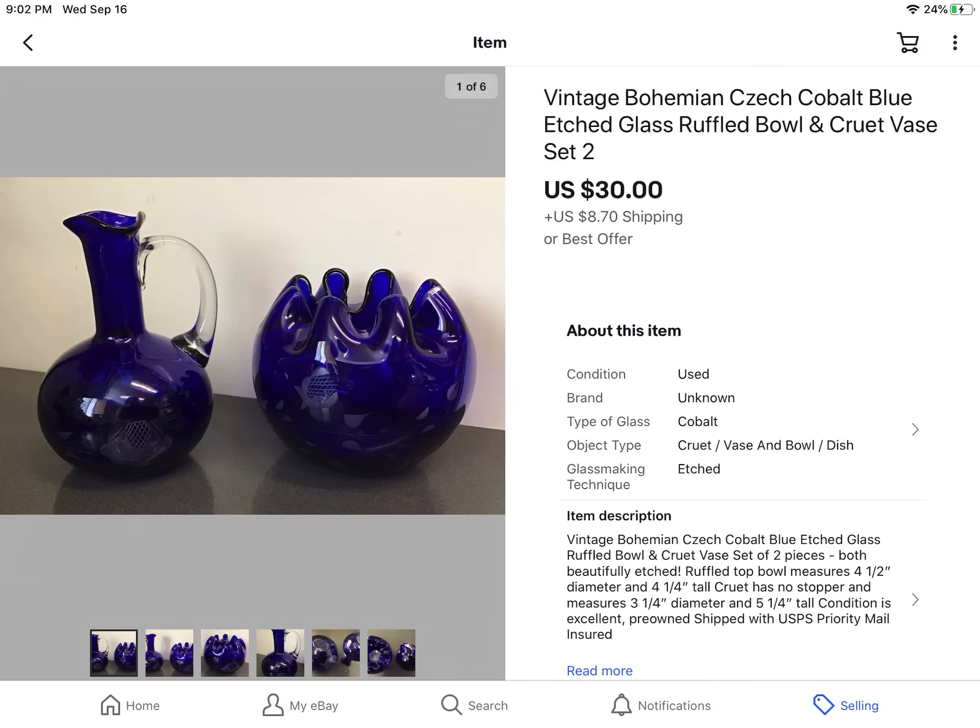These are from an online auction — it's vintage Bohemian Czechoslovakian cobalt blue etched glass, a two-piece set. I think I paid about $7 for it and took a best offer of $30 plus shipping. Beautiful, beautiful pieces — the pictures do not do them justice. So look out for that kind of old stuff. You can stop what you're doing at the store, estate sale, or garage sale and look it up on your phone to see if it's worth selling. I like to make at least four times what I pay for something.